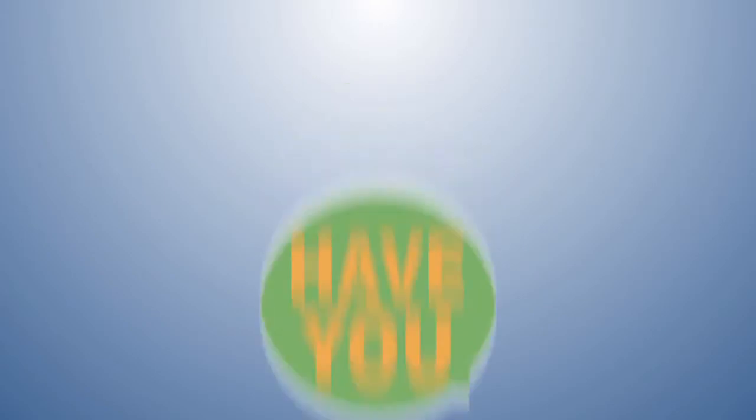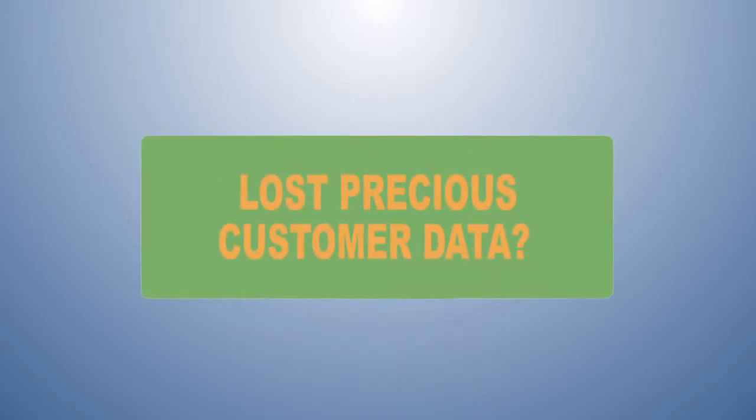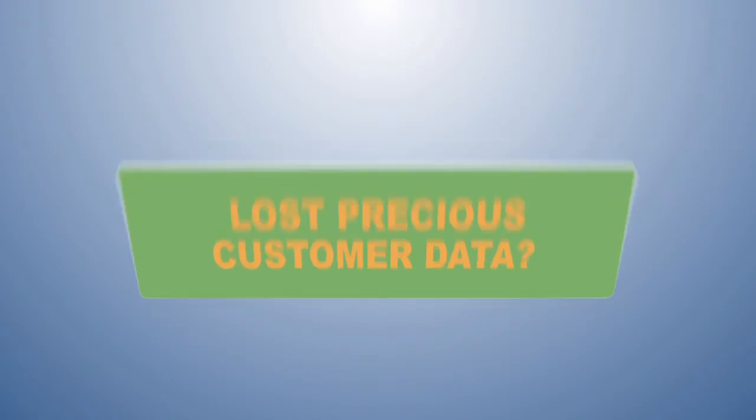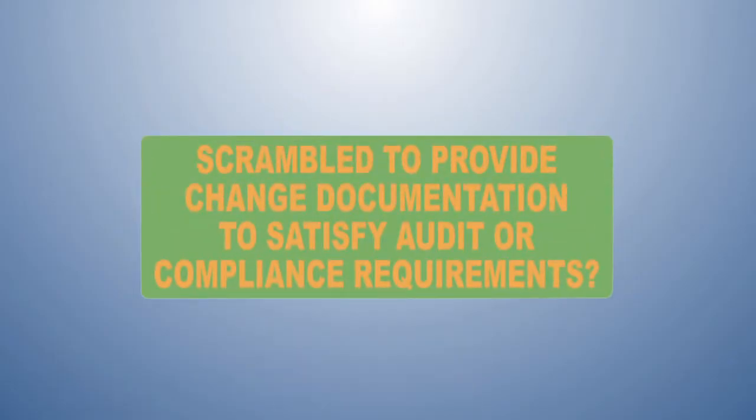Have you lost revenue due to failed deployments? Have you ever lost invaluable customer data? Have you experienced increased costs or project delays because of database issues? Have you ever scrambled to provide change documentation to satisfy audit or compliance requirements?